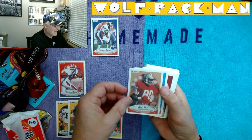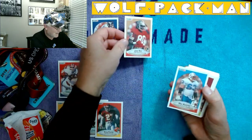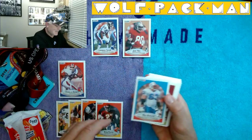Jerry Rice! Look at that card — oh, that's so pretty. Put you up with LT.